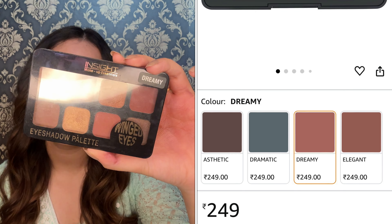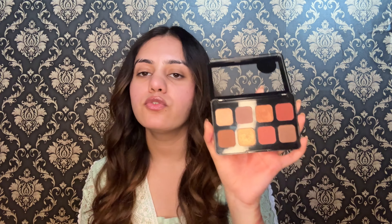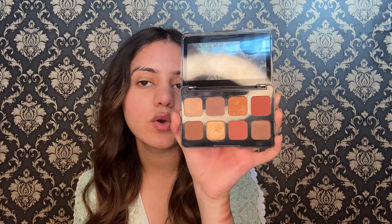Next palette is from Inside — this is the Inside Wind Eyes Eyeshadow Palette and my shade is Dreamy. You have 8 eyeshadows here: 4 shimmer and 4 matte. The dreamy shade is more suited for daily basis use and it's a really good palette. I feel like trying this matte shade — it looks amazing — and this golden shade.